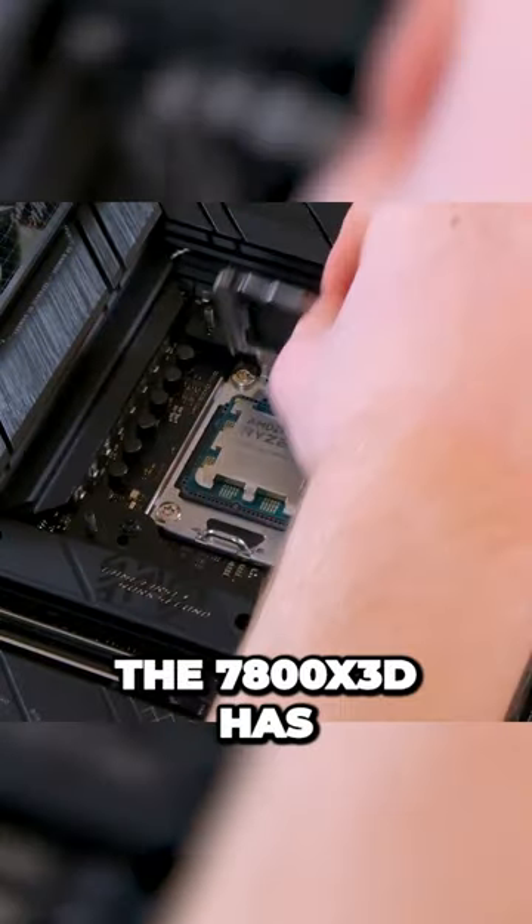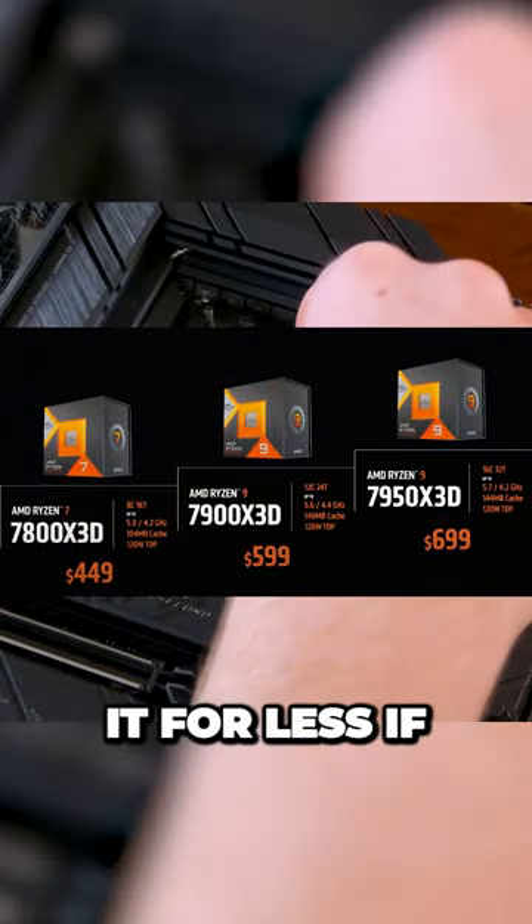Now let's talk about the price. The 7800X3D has an MSRP of $449, but you might be able to find it for less if you shop around.